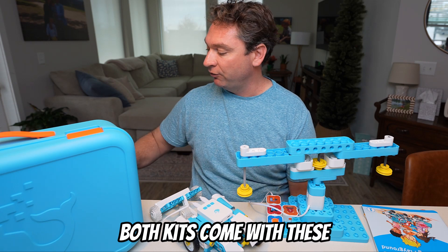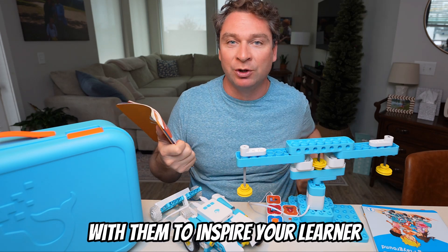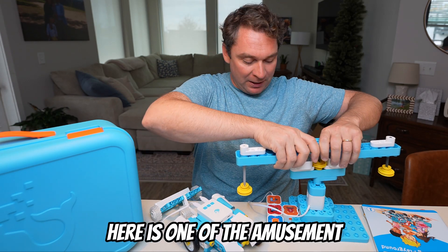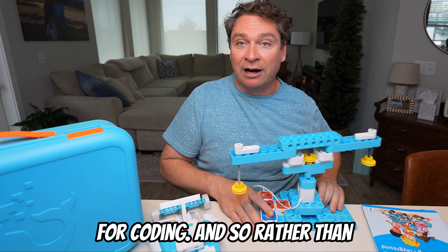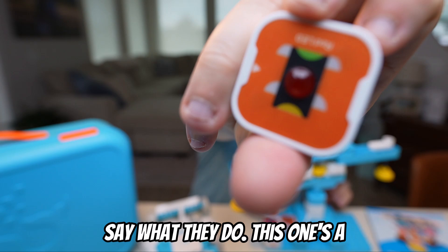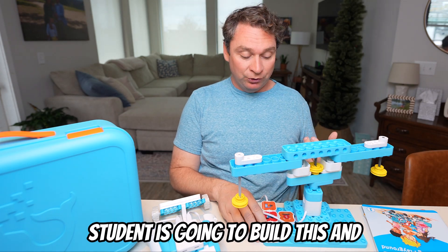Both kits come with fantastic little guidebooks that each have four different projects with build directions, as well as stories that go along with them to inspire your learner to understand why they're building the robot and come up with ways to make it even better. This robot we built right here is one of the amusement park robots, and rather than coding it with a computer, we have blocks you can actually pick up and hold. On top of each block it says what it does — this one's a light, another is an infrared sensor, and we have a buzzer, a button, and a motor. Your student is going to build this.